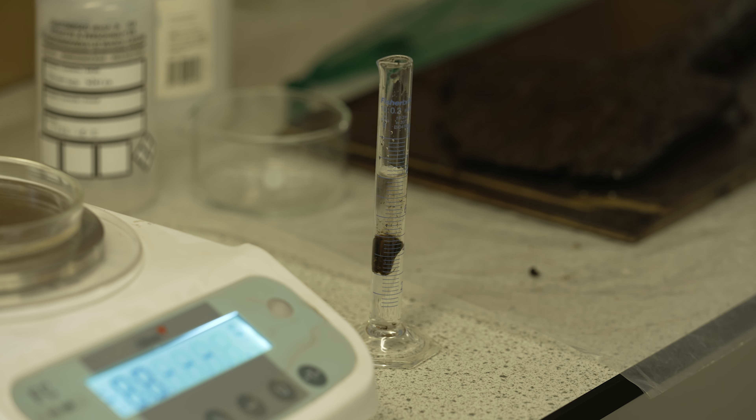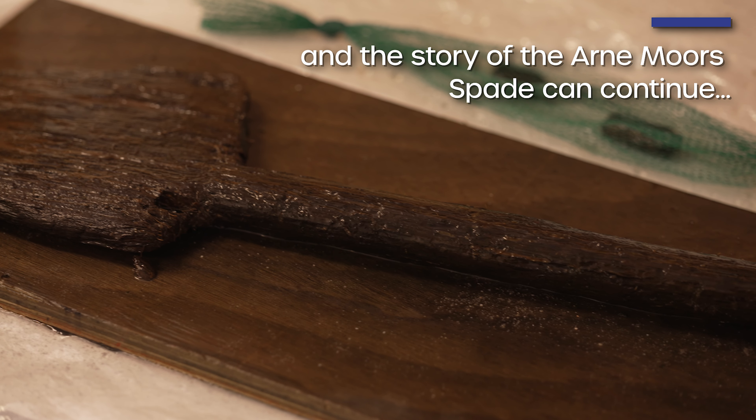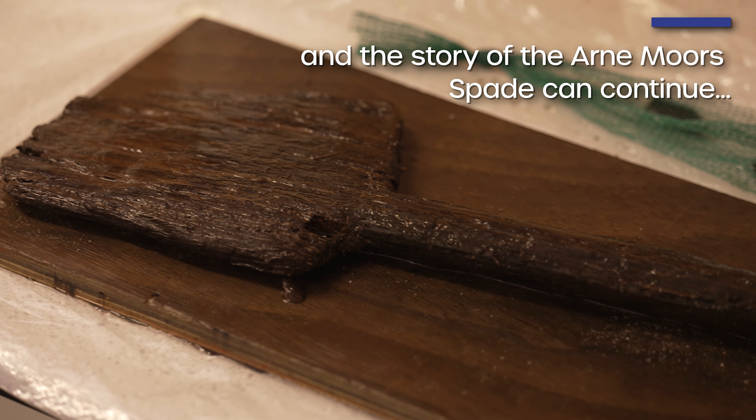When I got the call about the wooden spade, it made me sit back in my chair and go, wow, that's amazing. It's the sort of thing that as an archaeologist you very rarely find in your working career. It's something that they'll remember and I'll remember for a long, long time.